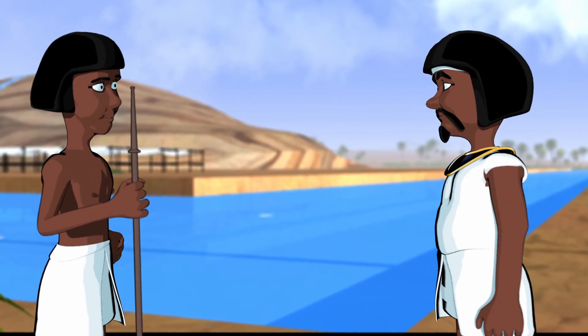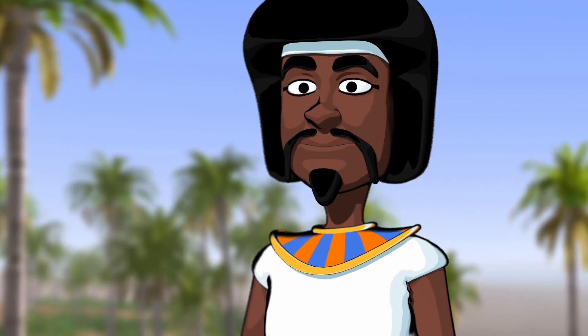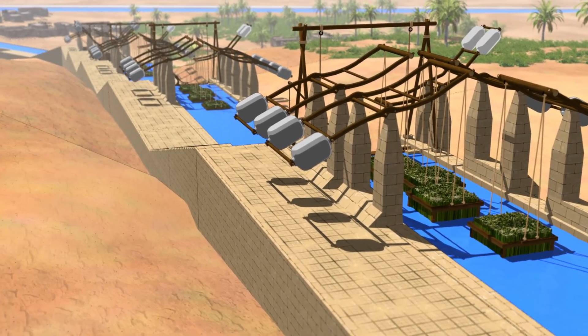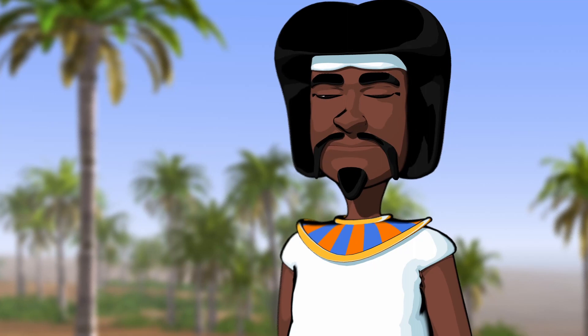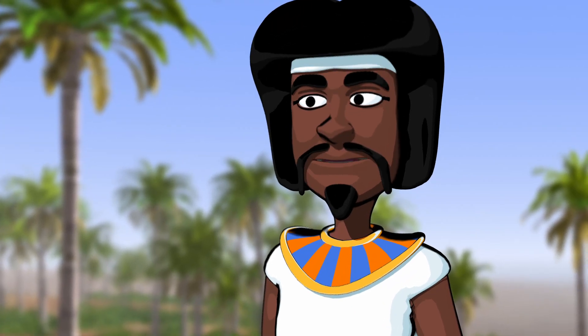Alex conceded it was a fair point. Martin concluded they'd have to find another way. Looking down towards the Nile, he saw a series of lock gates being opened and shut with blocks floating easily up to the higher plateau. He wondered aloud whether blocks could be raised in a similar way.